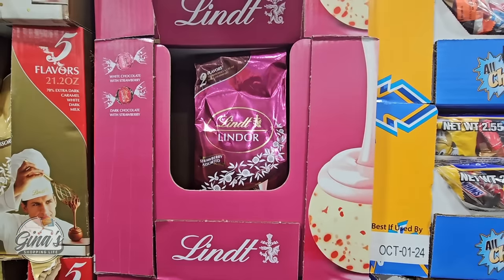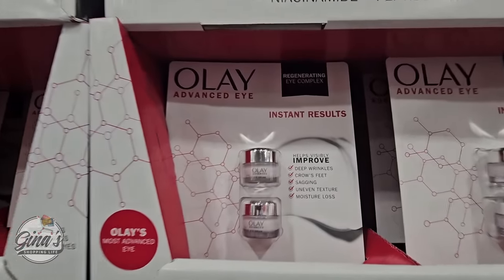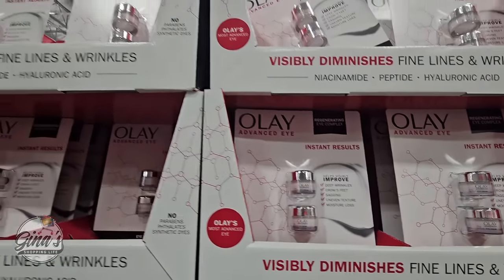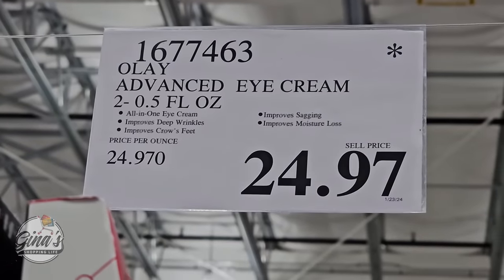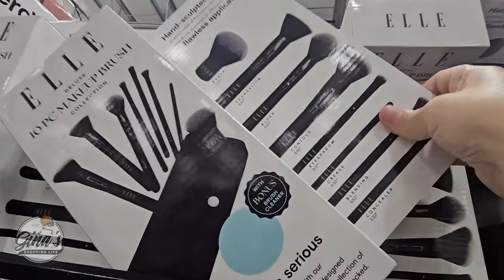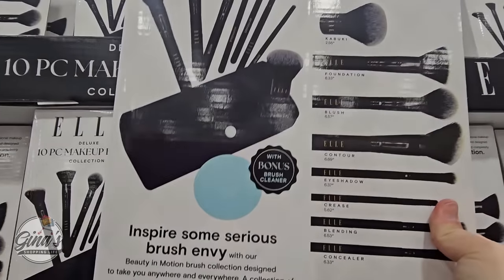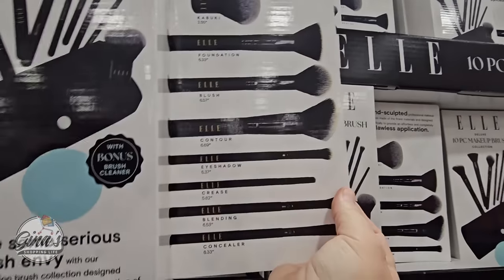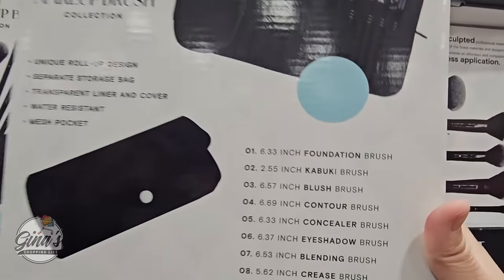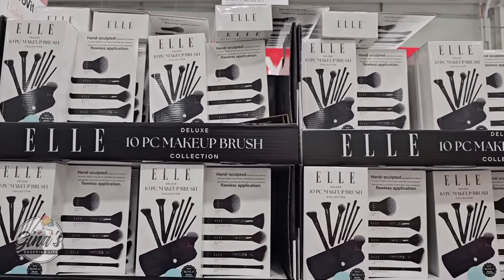The white chocolate strawberry and dark chocolate strawberry options are $9.97. Always check their skin products — they're always less than other stores. The Olay eye creams — two of them for $24.97 — one of those alone costs the same at other stores. The 10-piece makeup brush set is a great price, only here for a limited time. You get all the brushes, a brush cleaner, plus a really cool case — all for just $19.99. Once these are gone with the asterisk, they are gone.